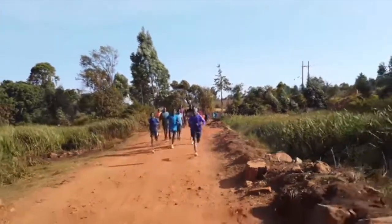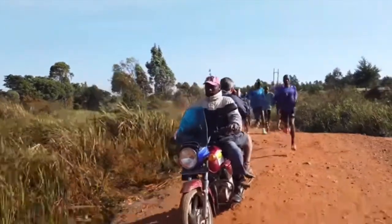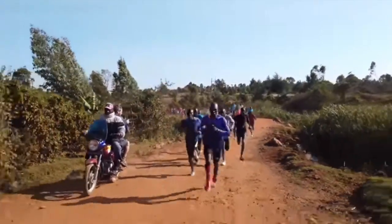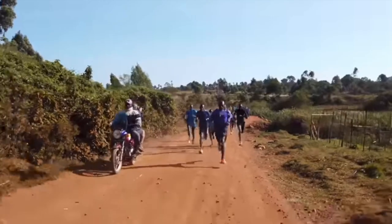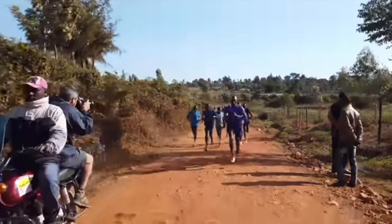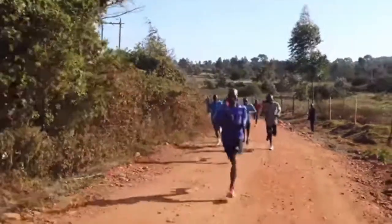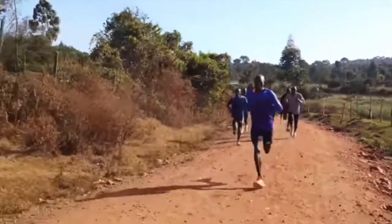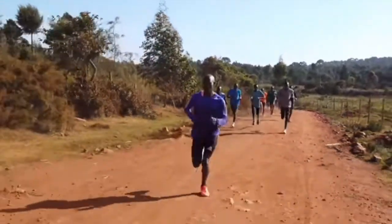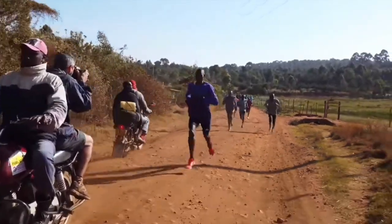One thing we quickly notice when looking at the world's leading distance runners is how effortless they make running fast look. Perhaps you've seen yourself running on video and compared it to elite athletes — for some reason they look as though they're doing what you're trying to do but with so much more ease. That's one thing we notice in technique reviews: there are practical cues that the best runners in the world leave us that we can implement on an individual basis to improve our running performance.